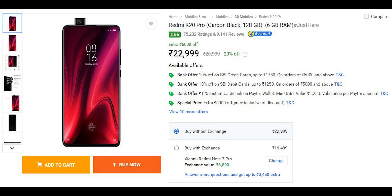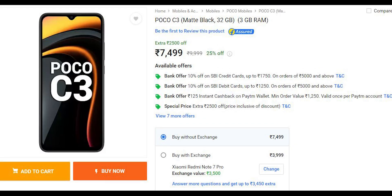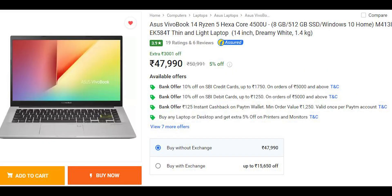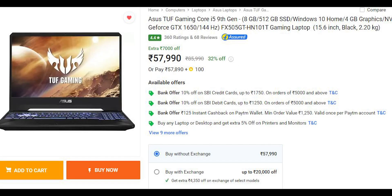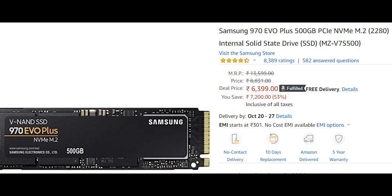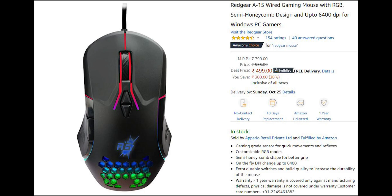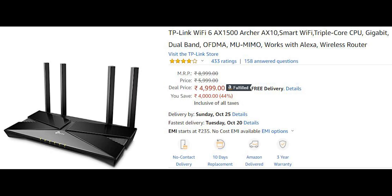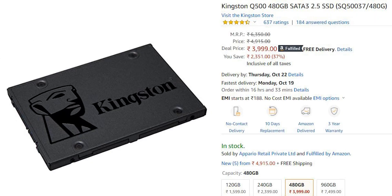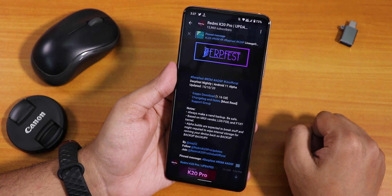Before I show you that, all the deals going on right now on Amazon's festive sale and the Big Billion Day sale will be listed in the description box below. Those are affiliate links and they do help my channel out. I'll be updating the description with a lot of deals, so check it out if you're looking to buy right now.